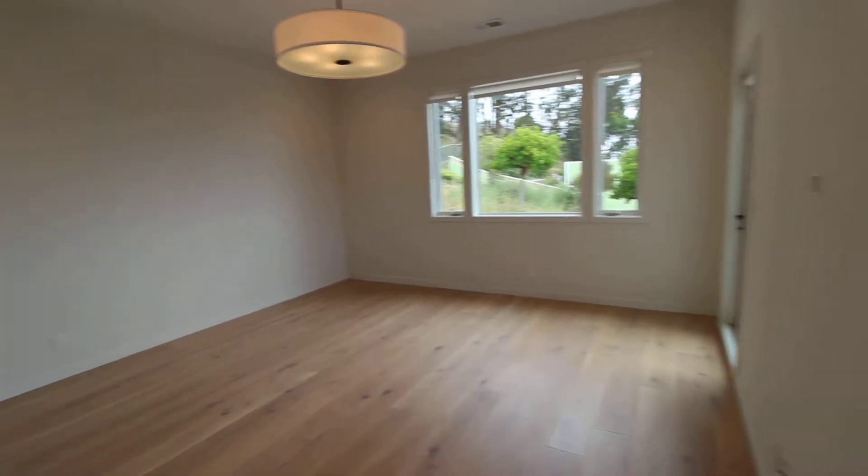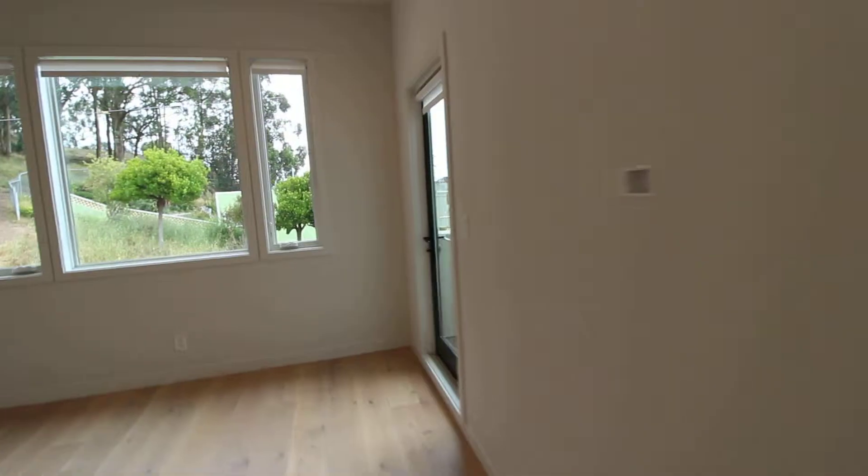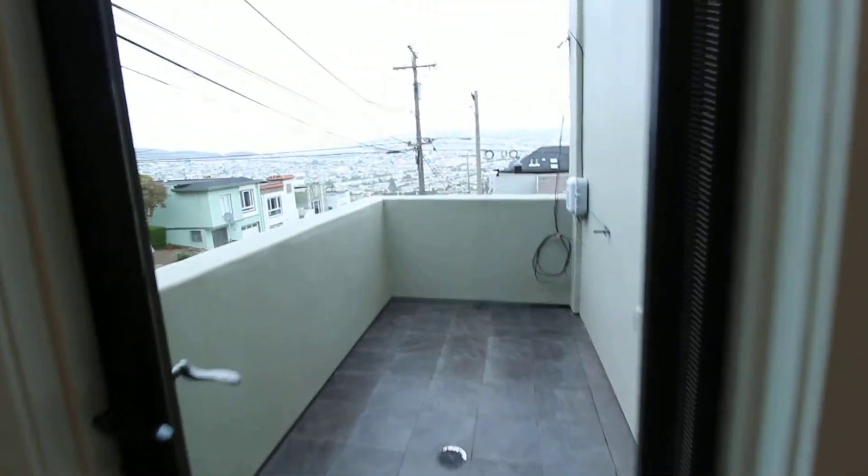The master bedroom is quite large and can accommodate a king-size bed and whatever other bedroom furniture you might have. It also has a balcony with views.